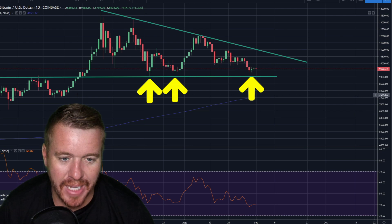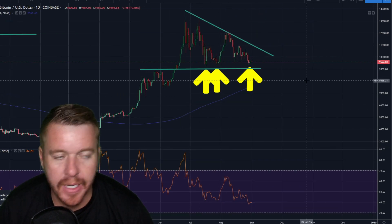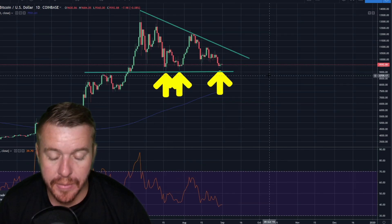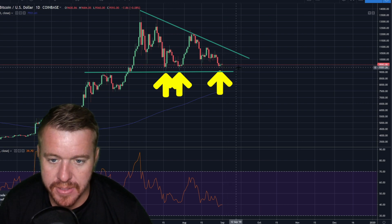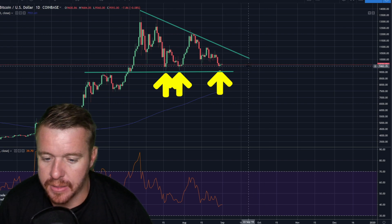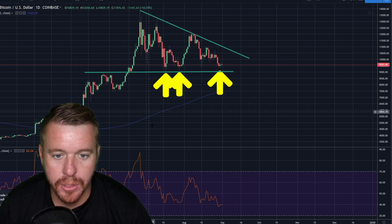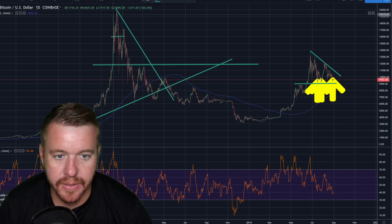You could call this a massive bull flag, or maybe a descending triangle. We've got two options here - I'm betting on the first: we consolidate a little bit longer, get tight in this area, and around mid-September we get a push for another big move higher. We know the previous high was at the twenty thousand dollar area.